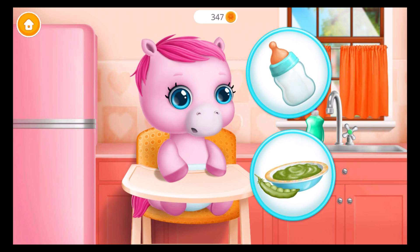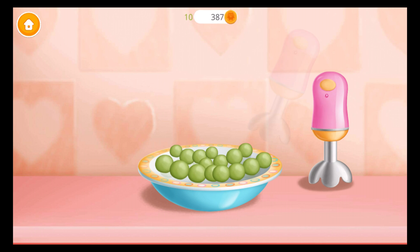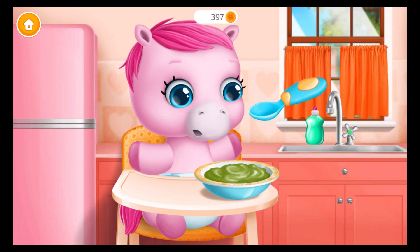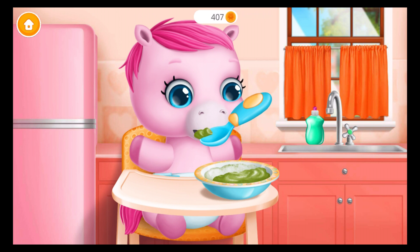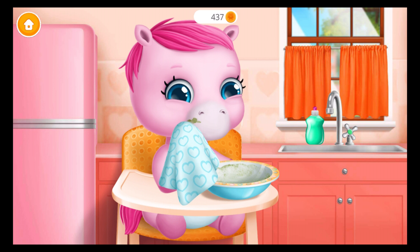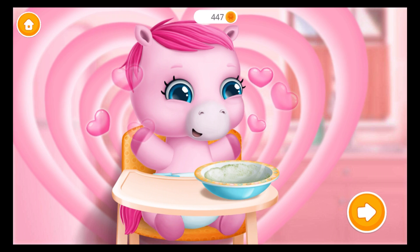Baby is hungry. Can you feed her? Let's make a pea puree. First, shell them. Now let's blend it. Great! Feed the baby, please. Wipe it. Good job! Baby is fed and happy.